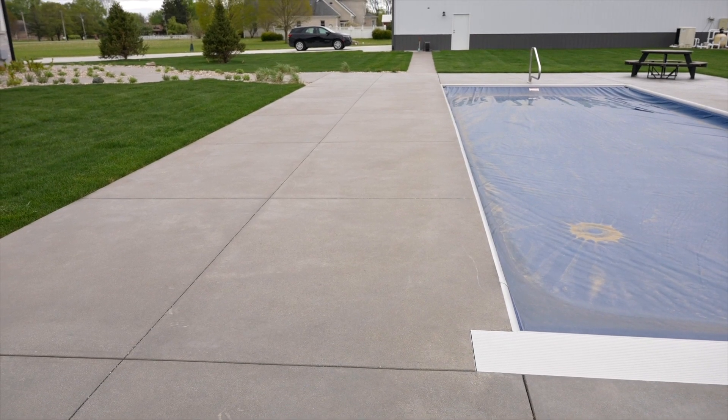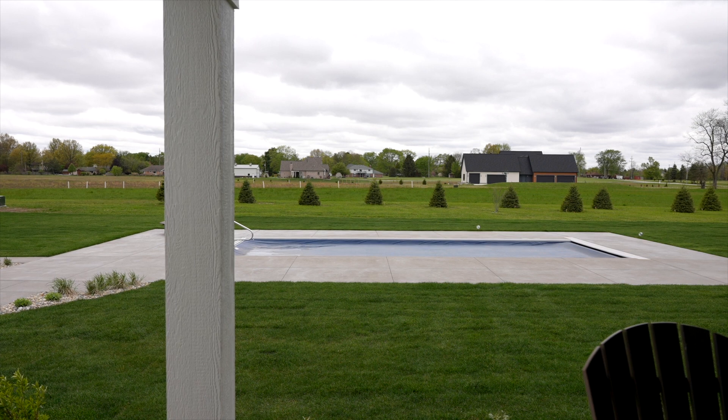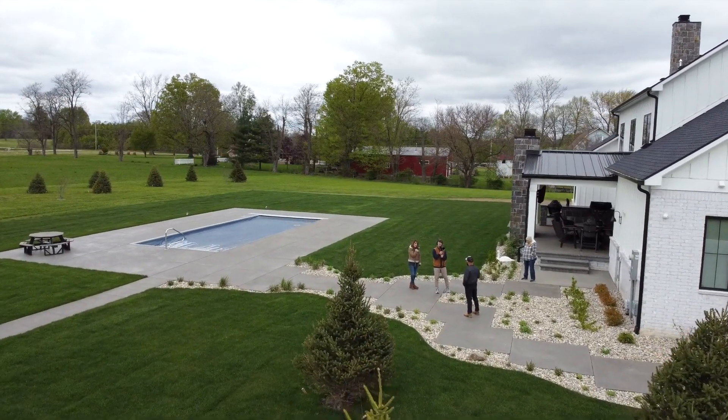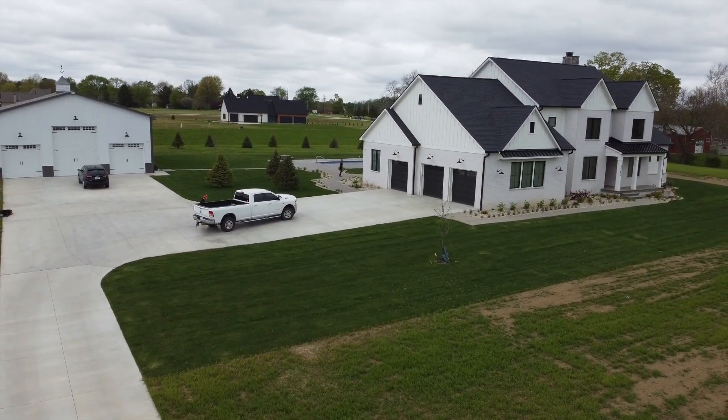It was my first experience with a pool, and I was questioning some of the means and methods and why you did what you did, and we talked about it. But at the end of the day, we were really happy. Everything was protected. The pool was taken care of very nicely — you guys taped things off and really took care of the pool.